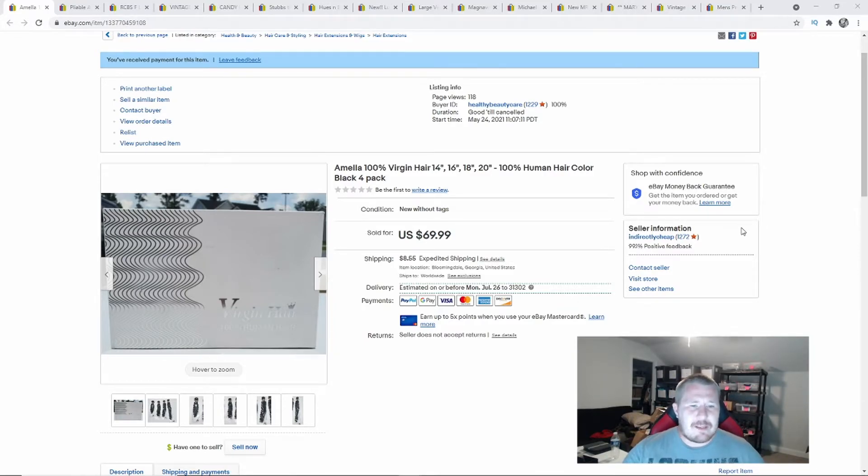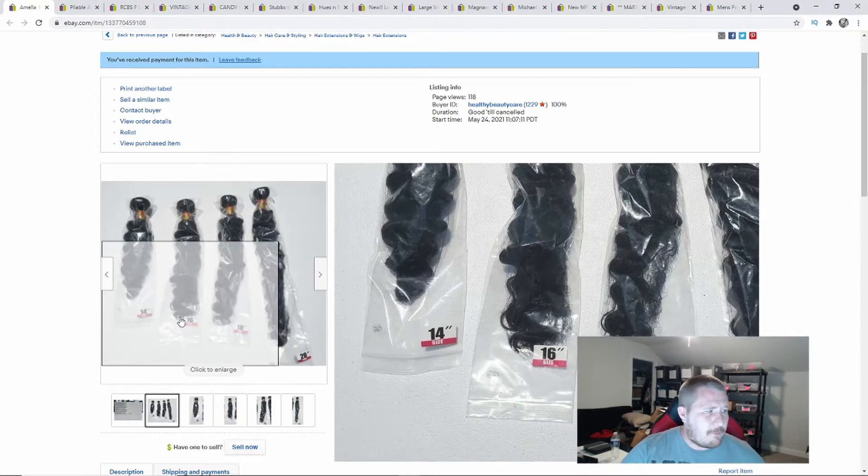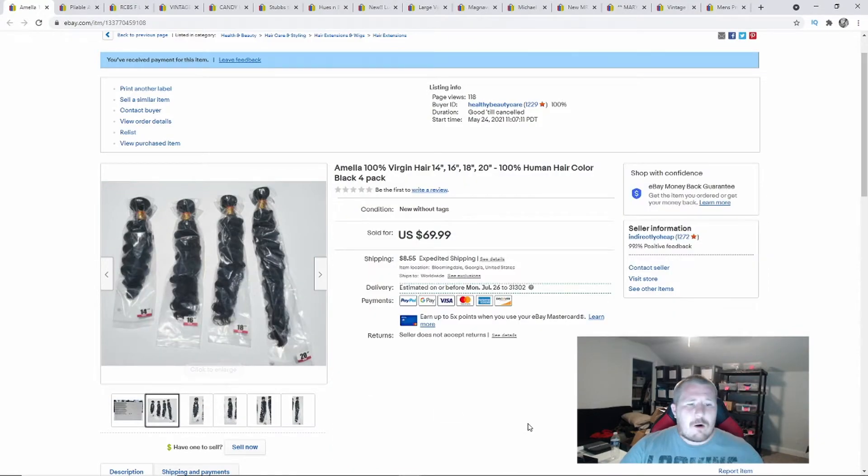This is called Mella 100 Virgin Hair. There were four bundles: a 14-inch, 16-inch, 18-inch, and 20-inch. It's basically human hair extensions. I don't really know anything about hair, but I do know hair goes for crazy money. We found this at the bin store for $6, and it sold for $69.99 — so $70 plus shipping. There is a lot of money in human hair, so be on the lookout for that.